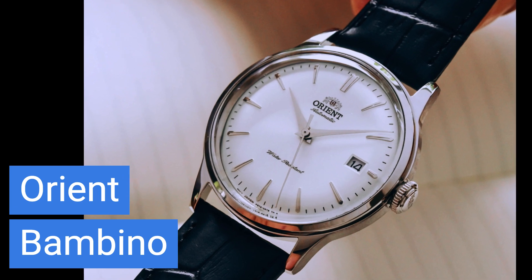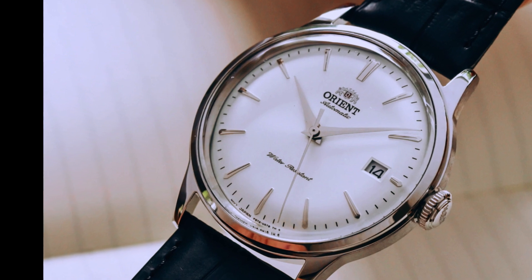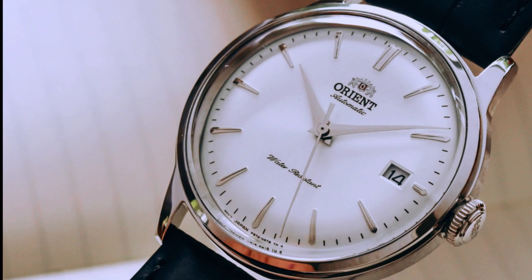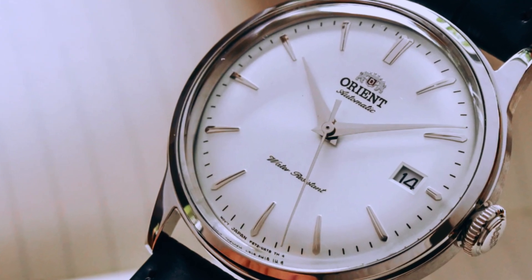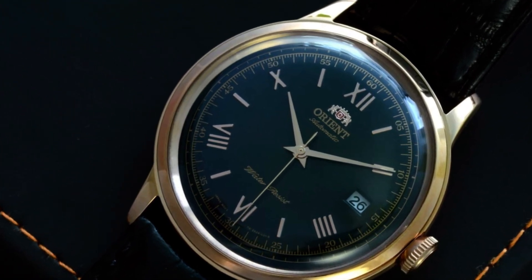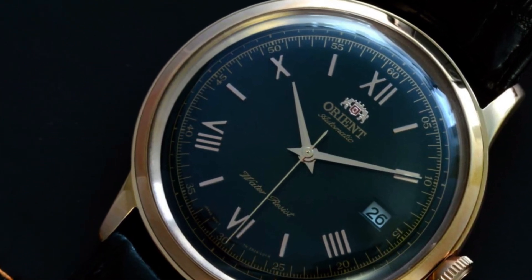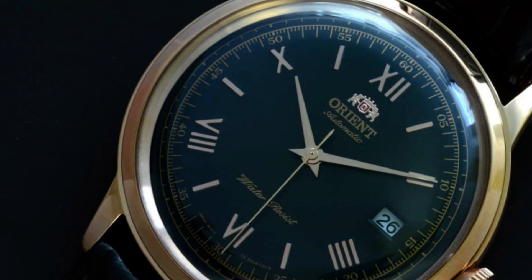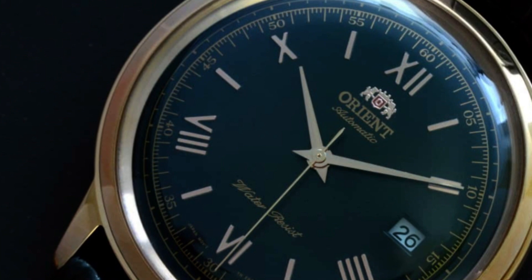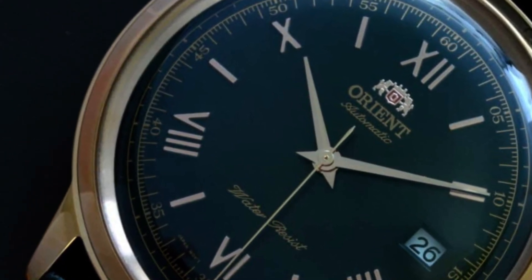Next up, for around $200, we introduce the Orient Bambino, a gem that offers exceptional value for money. This timepiece is a perfect balance between timeless, vintage-inspired design and the reliability of modern watchmaking. What sets the Bambino apart is its unbeatable value, offering reliable automatic movement and an elegant aesthetic that is sure to turn heads. Ideal for both newcomers stepping into the world of automatic watches and seasoned enthusiasts looking for a dependable everyday timepiece, its robust movement and timeless style make it an investment you won't regret.